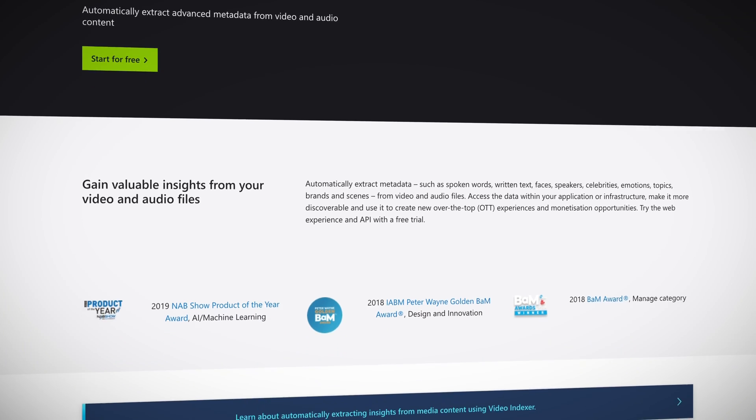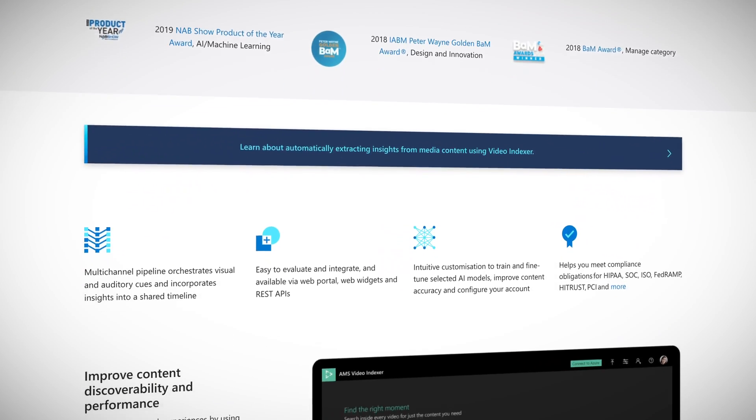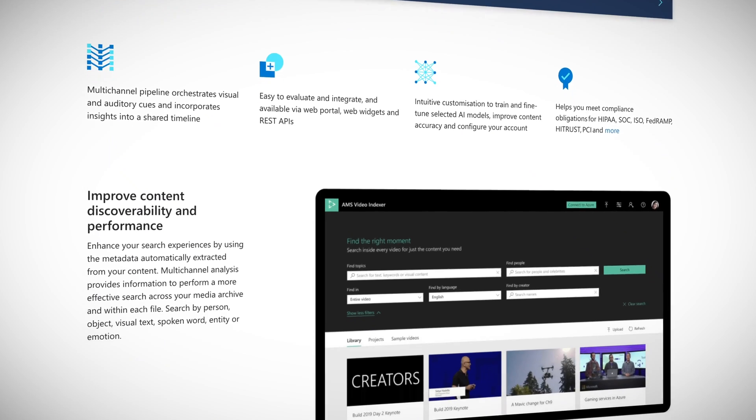Azure is a lot more than VMs, networks, and storage. Of course, those things are probably running every single other service on the platform, but we have a lot more tools than just those three. One of those amazing tools is the Video Indexer, which can extract insights from videos using Azure Media Analytics, Azure Search, and Cognitive Services such as the Face API, Microsoft Translator, the Computer Vision API, and Custom Speech Service.